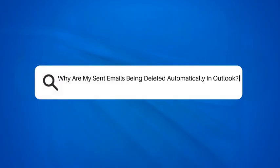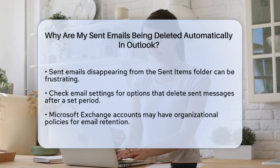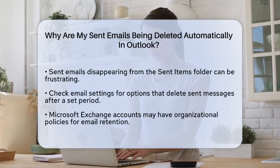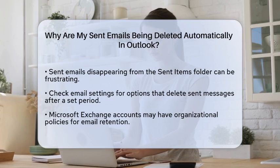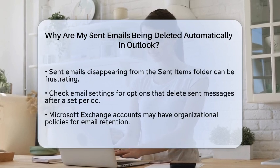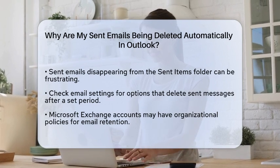Why are my sent emails being deleted automatically in Outlook? Have you ever sent an important email only to find it missing from your sent items folder? This can be frustrating and confusing. Let's take a closer look at some of the reasons this might be happening in Microsoft Outlook.